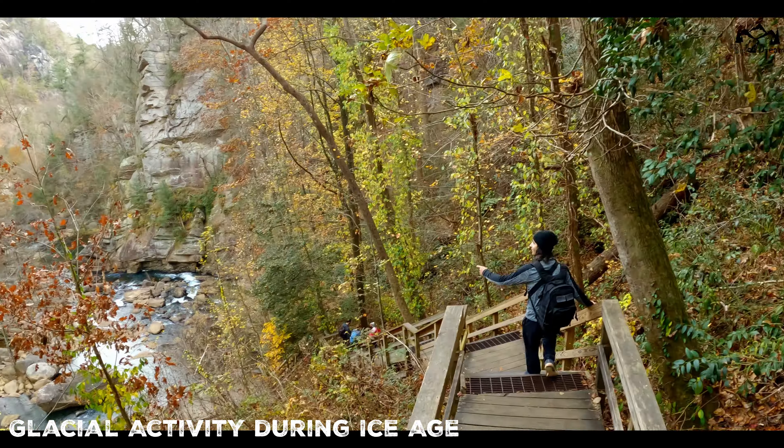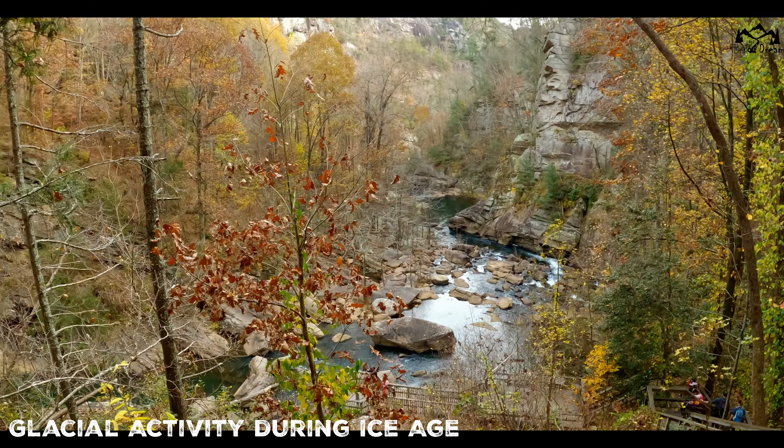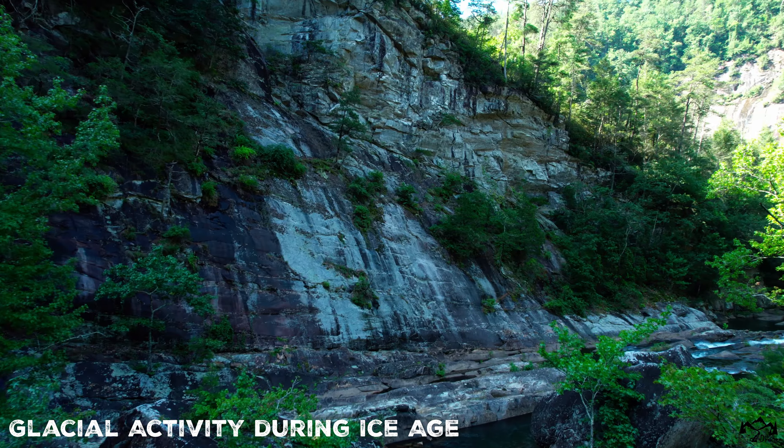Located on the northeastern tip of Georgia is the epic Tallulah Gorge. Being one of Georgia's seven natural wonders, it's one of the best places for a hiking trip in the state. But how did it form?